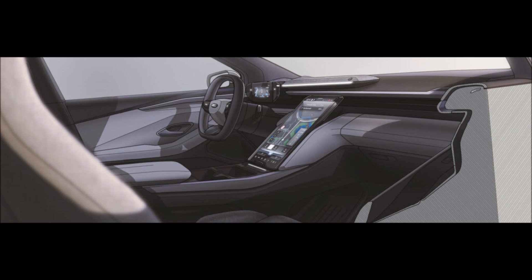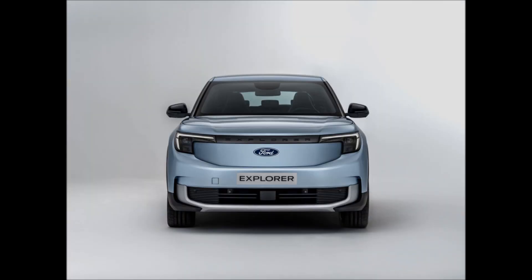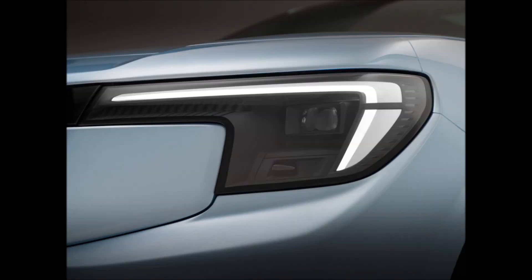But that's about where the similarity with the Mach-E's cabin ends, because the Explorer's touchscreen is housed within the main dashboard rather than floating in front of it. The screen is also canted backward and can even be moved to account for drivers of different heights, and there's a secure space behind it for storing valuables.